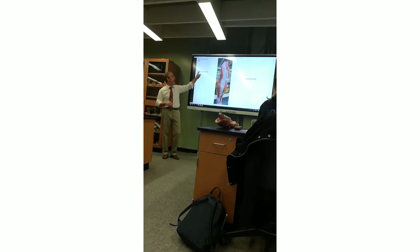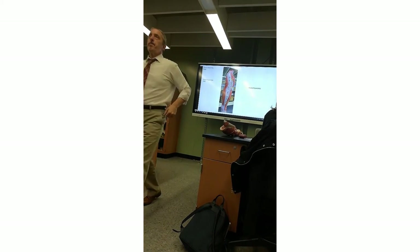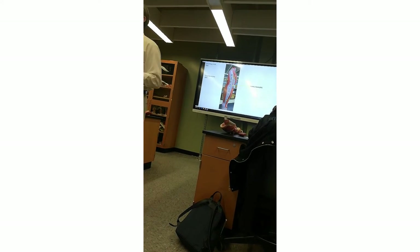The ITB is tensed by the TFL — TFL goes into the ITB. Those two things you can abbreviate and they're associated. Use the iliotibial band as showing you the lateral aspect of the lower limb.